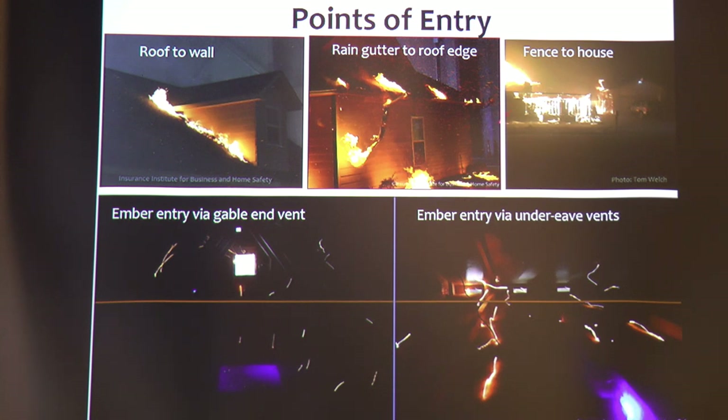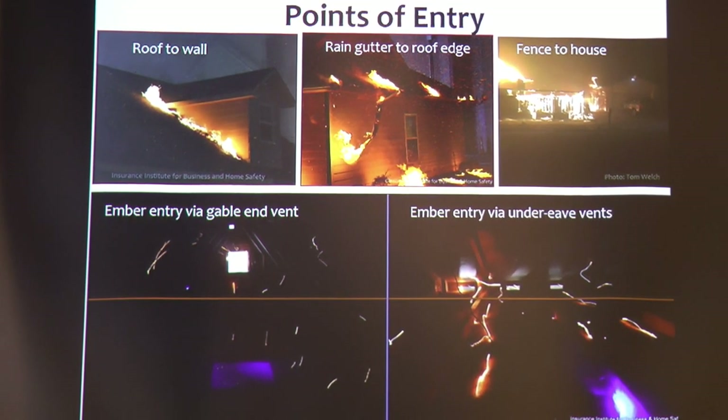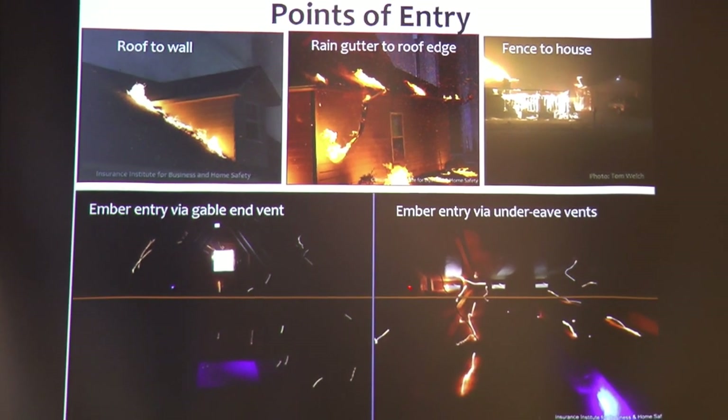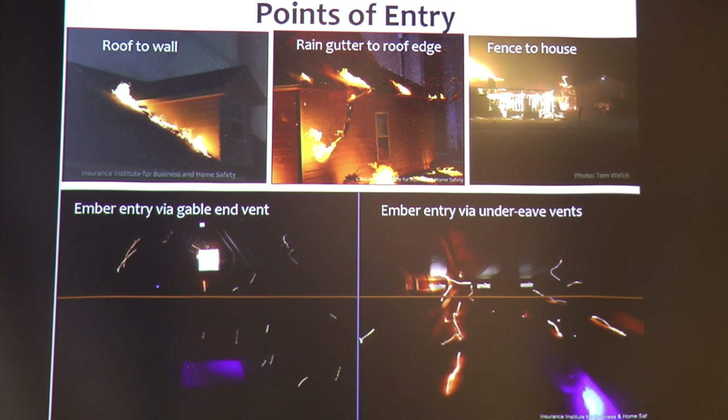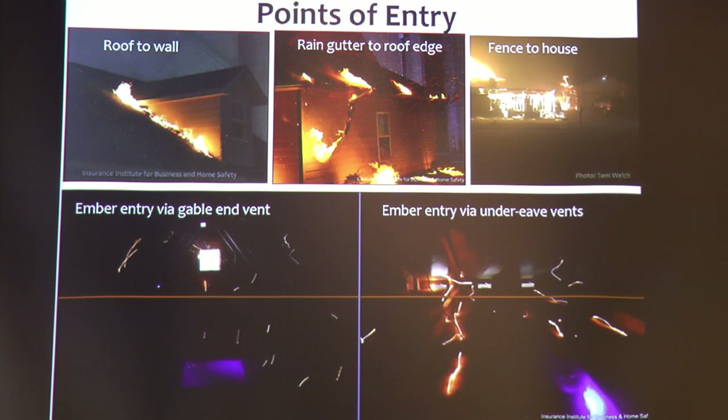The fence-to-house concept is easy to imagine: a wood or plastic fence is fine, small material that easily ignites, and fire is whipped right to the house. These are examples from the lab where you can instrument the inside of an attic and look at points of entry. Embers are blasted at a house like hail at high intensity, finding their way into gable vents and under-house vents — those sparks enter the attic. If embers land on items stored in your attic, you instantly have a fire inside and the house burns from the inside.